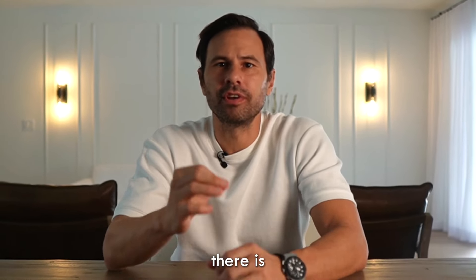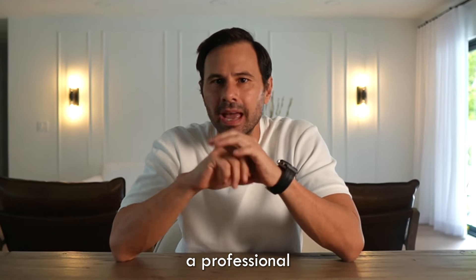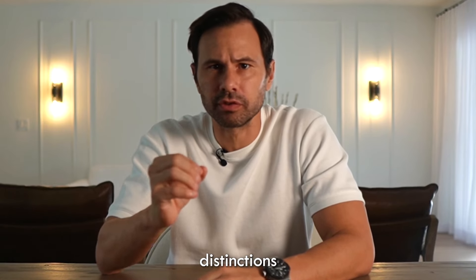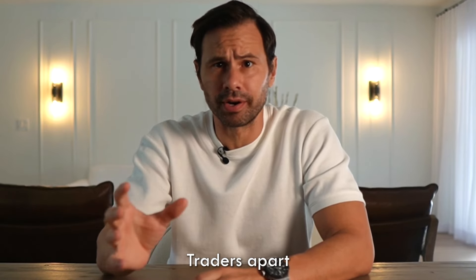Hey traders, what if I tell you there is only one way to become a professional trader? Today I want to go deep into the clear distinction that sets professional traders apart from retail traders. I'll be sharing some common traits I have identified in professional traders.